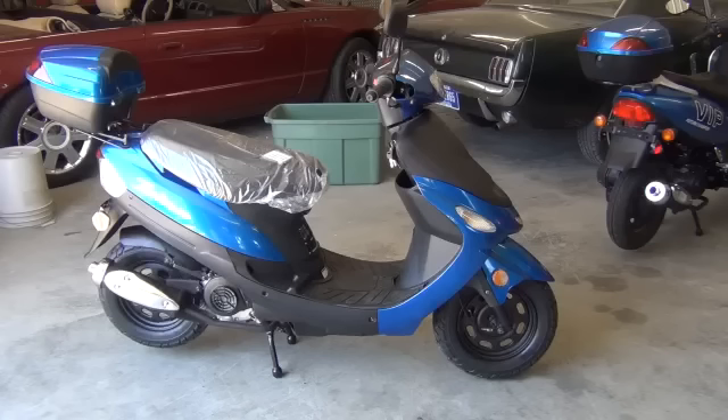Hi, this is Jeremy Vennep with J&J Power Sports, and today we're going to take a look at the TauTau ATM50 scooter. This scooter comes with a 49cc four-stroke engine. Basically what that means is you fill it up just like your car — go to the pump, fill it full of fuel, and you're off and riding again.